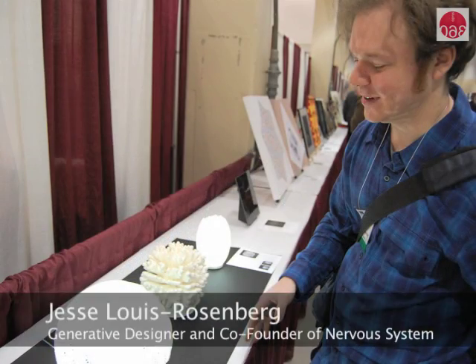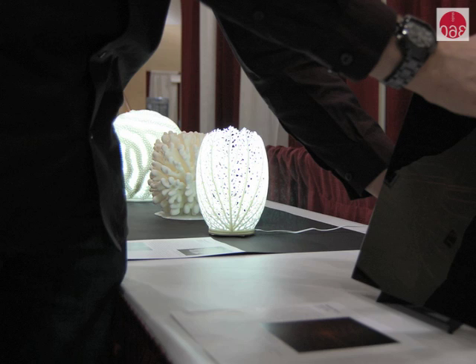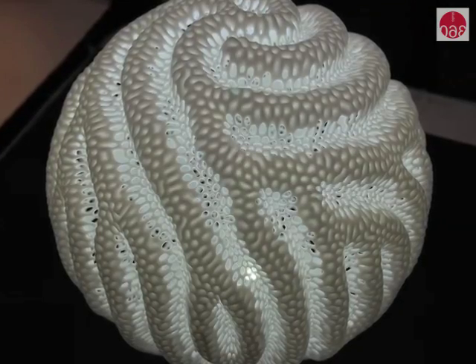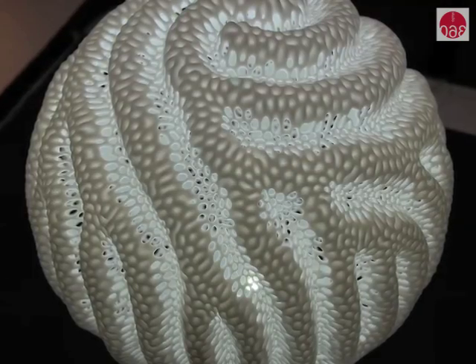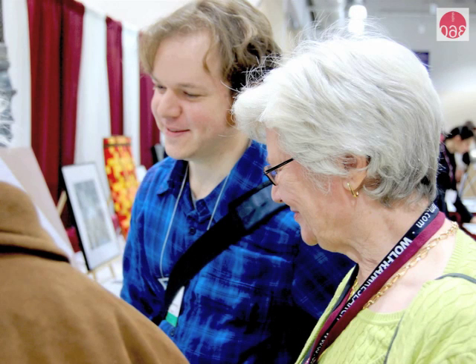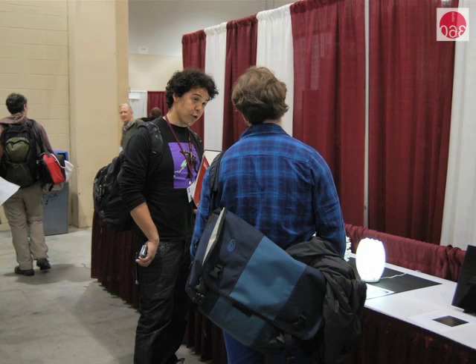I'm Jesse Lewis Rosenberg, and I'm a generative designer. We're a studio that uses computer programs and techniques from mathematics and computer science to grow forms computationally, based on simulations of natural processes. It's a snapshot of a process — we write a computer program that generates a 3D model, and then that model is materialized through 3D printing. I'm very interested in how complex systems create patterns, and you can look at this visually and have that same sense of wonder that drives the attraction to these pieces and the systems behind them.